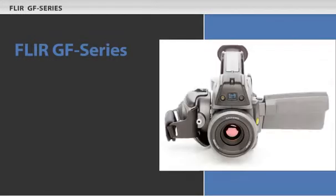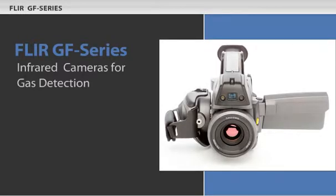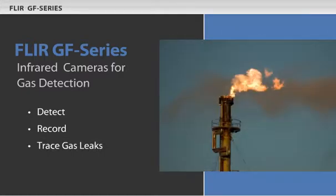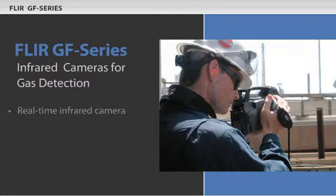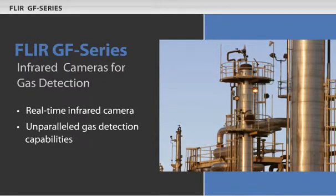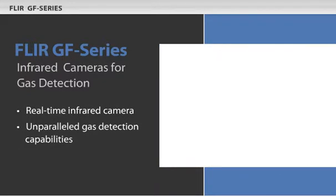FLIR introduces the GF Series of infrared cameras designed for gas detection. The GF Series lets you detect, record and trace gas leaks to their source. The GF Series is a next generation real-time infrared camera that delivers unparalleled gas detection capabilities.